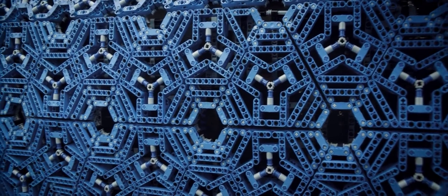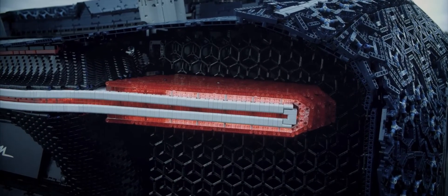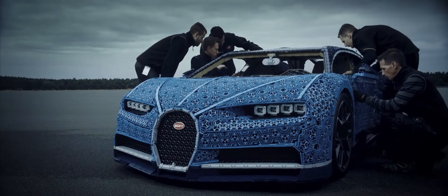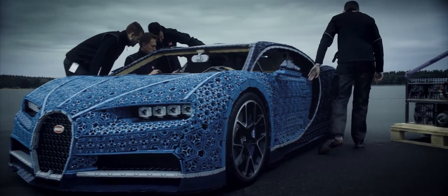A true copy of a Bugatti Chiron. And just to make things even more difficult for ourselves, we decided we'd also take our car for a drive. Trying to match the elegant curves of the Bugatti Chiron using only LEGO Technic elements was the first challenge.